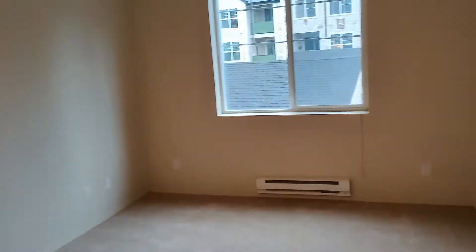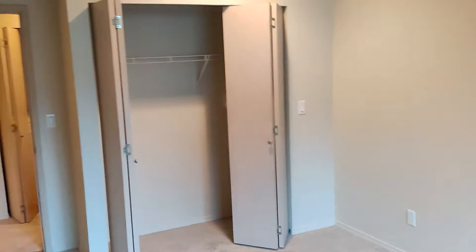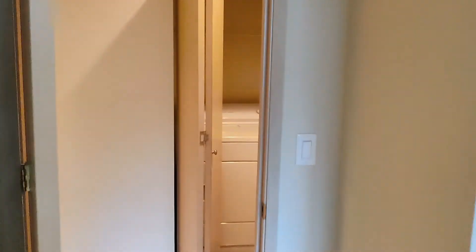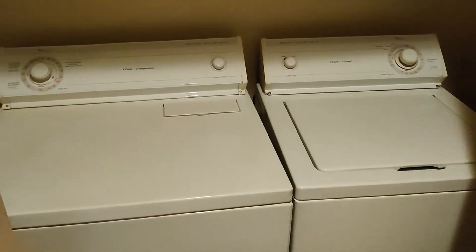Let's go take a peek at the second bedroom. The second bedroom will be thirteen and a half feet by ten and three-quarter feet, and again, a pocket closet for you. And across the way in this hallway we're gonna have a full-size extra large washer and dryer to make living here easy and convenient.